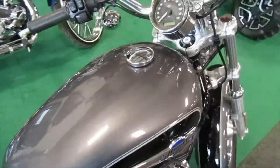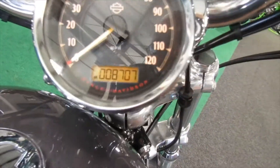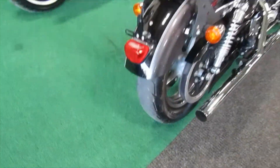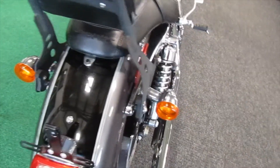Nice backrest for the passenger. Mileage is 8,707 — nice little miles. We are going to put a rear tire on this one because it needs one, so before you take it you'll get a new rear tire.